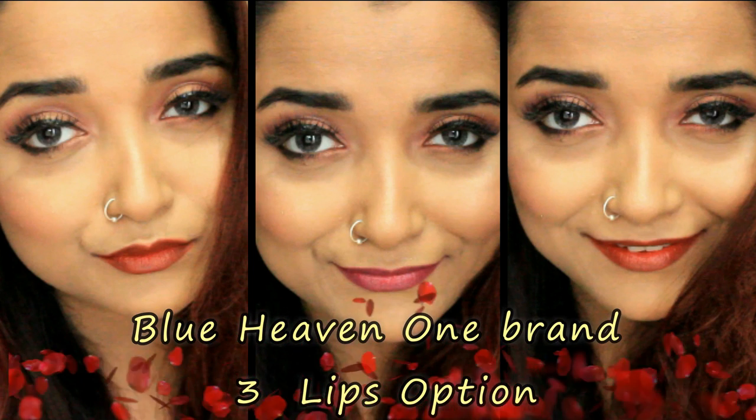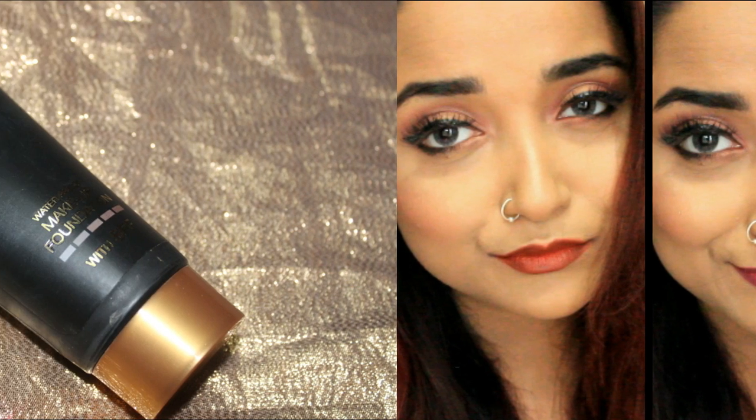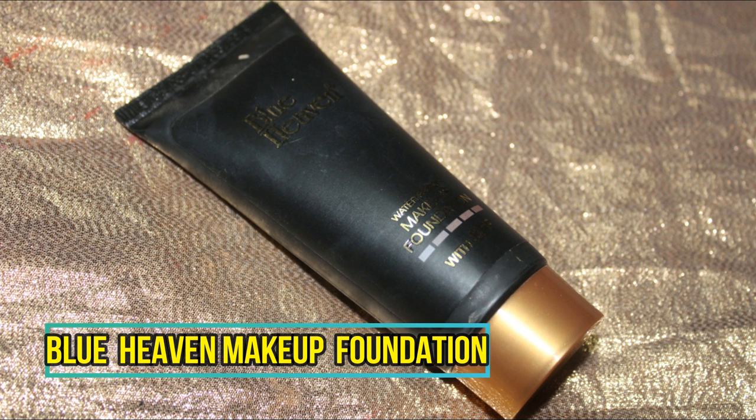Today I will do a one-brand tutorial with Blue Heaven Cosmetics. The price of all the products are within rupees 200, and this is a single look which you can carry with three different lip options.